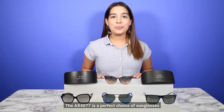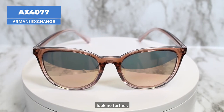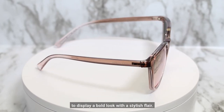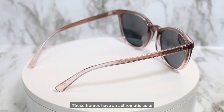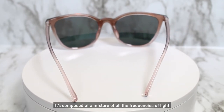The AX 4077 is a perfect choice of sunglasses from the wonderful Armani Exchange collection. If you're looking for something feminine, look no further. These frames are specifically designed for women, crafted from plastic and carefully constructed to display a bold look with a stylish flair. These frames have an achromatic color, which means literally a color without color.